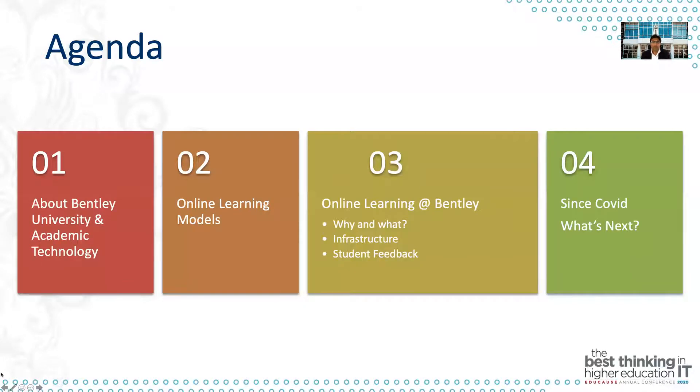We'll quickly talk about Benton University and academic technologies, then talk about some online learning models that are out there, what is online learning at Bentley, why we started, what we are doing, what does our infrastructure look like especially with technologies, and then share some student feedback received over time. We'll also cover what we've done since COVID and what's next for us going forward with our technologies and online learning.